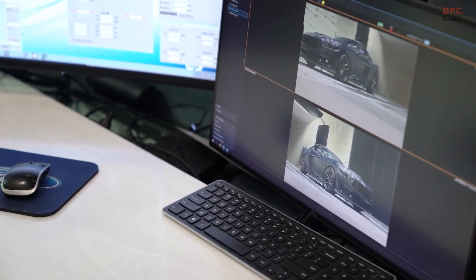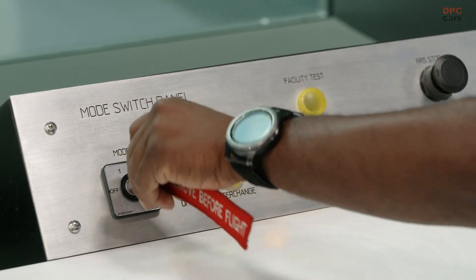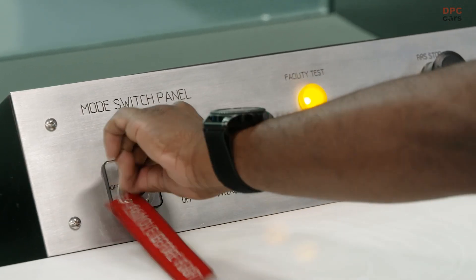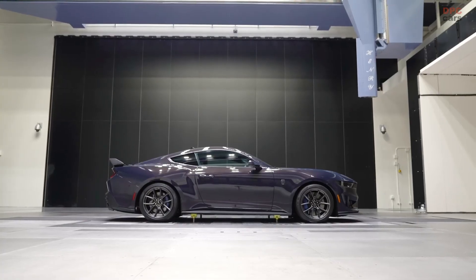A new five-belt rolling road system can replicate real-world drag through a rolling road aerodynamic tunnel that enables Ford to bring the road to the vehicle rather than the vehicle to the road. To test for optimal aerodynamic performance, each wheel gets its own belt, making up the first four belts, while a large fifth belt runs under the center of the vehicle.